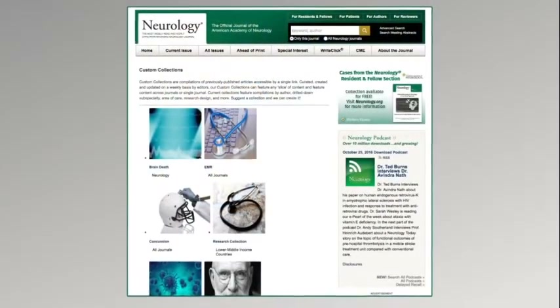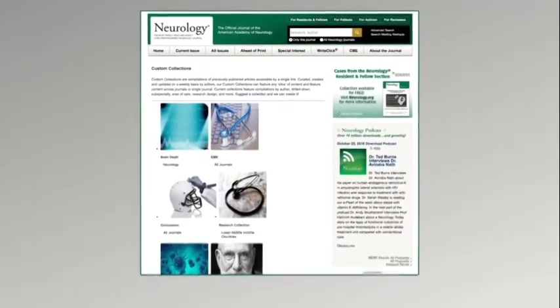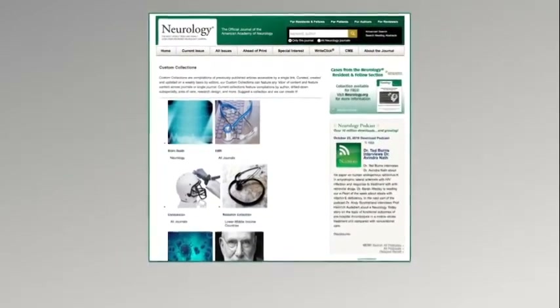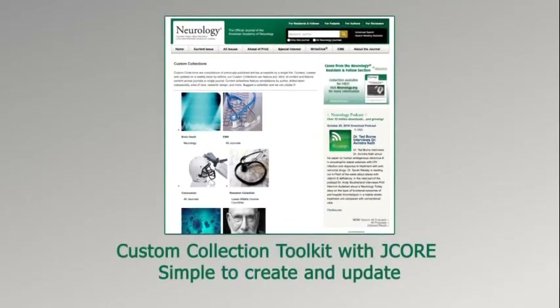We are especially interested in following up with the Custom Collections Toolkit because we have built a number of collections lately. There's a new tool coming down the pike that we are putting into place this fall, and we want to be able to do more custom collections in order to attract readers.